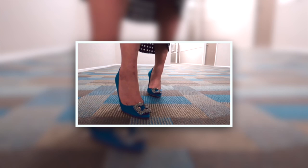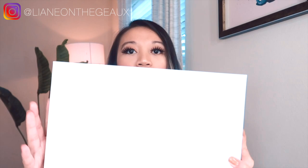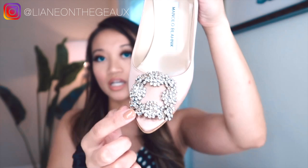My second favorite pair of Hangisis is the blush satin. This is more of the nude version of the blue ones. I got these because I believed I could wear them with more outfits than the blue. Even trying to look up different outfit types for the blue one, I felt I couldn't wear it as much, so I purchased this color instead.